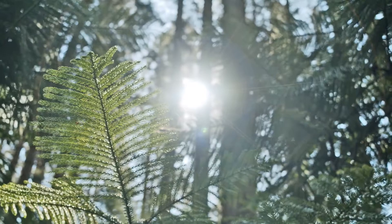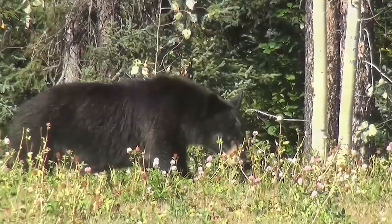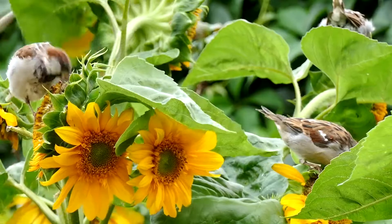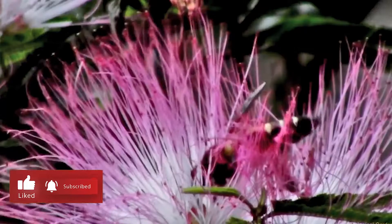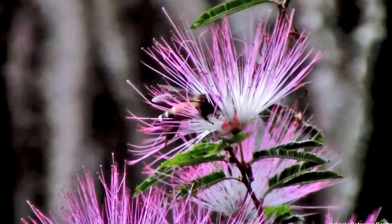Haggala Botanical Garden is the second largest garden among the five botanical gardens in Sri Lanka, which is home to a variety of wildlife including bears, monkeys, and birds. Situated some five kilometers south of Nuwara Eliya, the road to Haggala along the Badulla Road is a pleasant downhill drive mostly through pine forests.